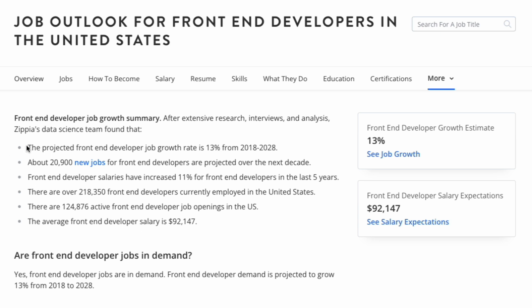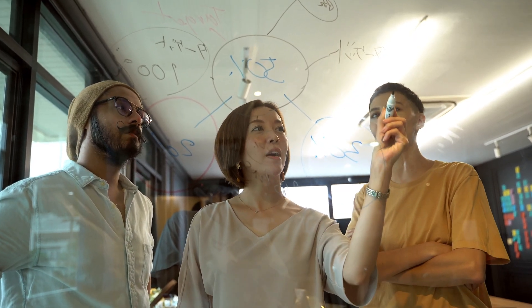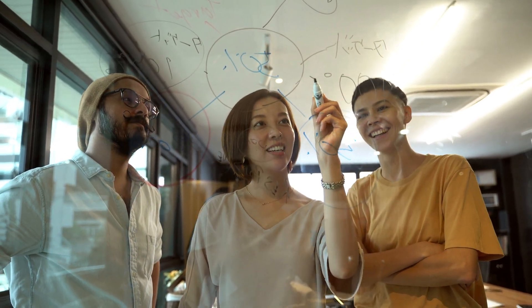the frontend developer job market is expected to grow by 13% from 2018 to 2028, and there are currently about 124,000 job openings in the US. Being a Frontend Engineer requires fewer barriers to get into, so this career path is suitable for people from a non-tech background. That's why you see a lot of bootcamps teaching frontend technologies, because most bootcamp graduates will become frontend engineers.